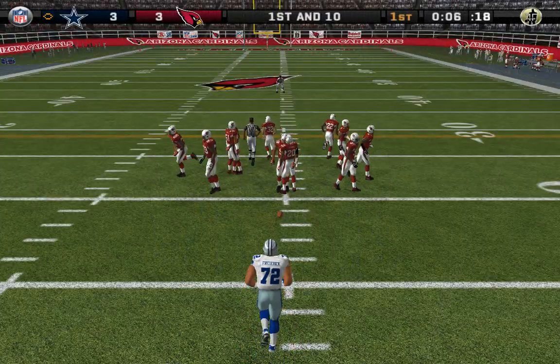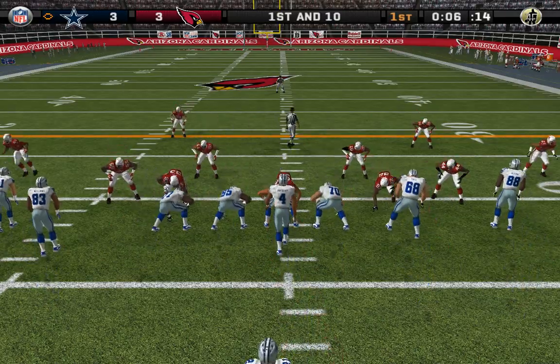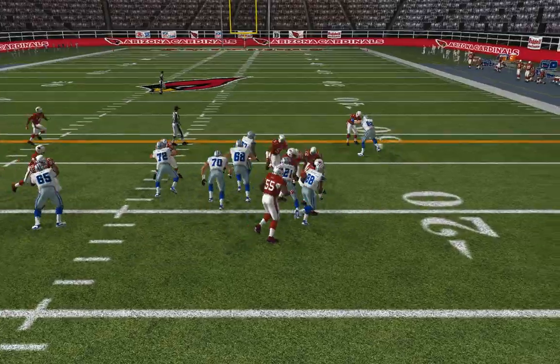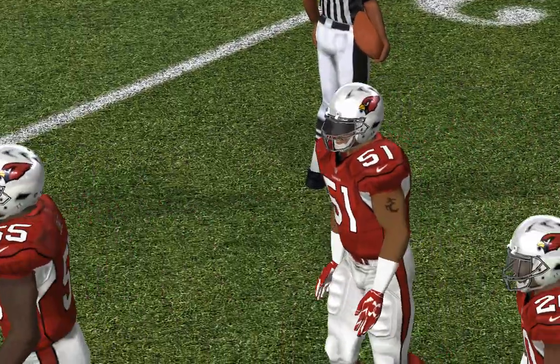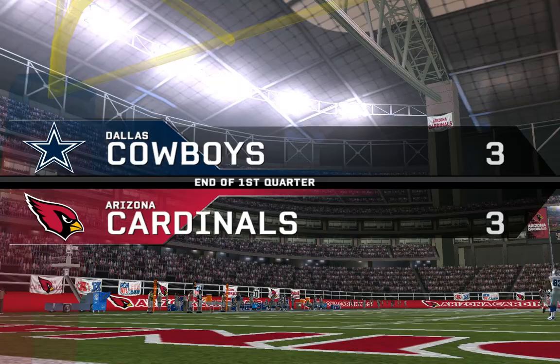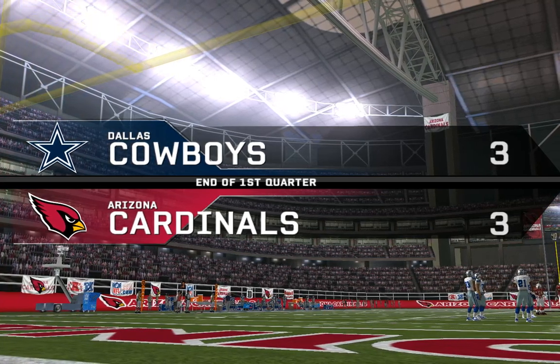First and ten, ball on the 18-yard line. Elliott, the lone setback — he hands it off, keeping him at the end. Jones is there on the stop at the 22-yard line. Elliott picks up some tough yards there. At the end of the first quarter, it's not enough: Arizona three, Dallas three.